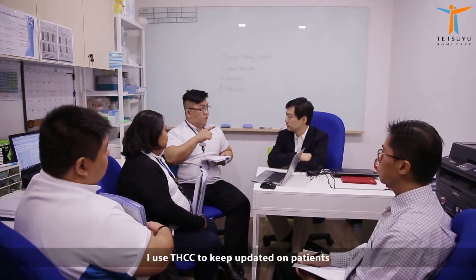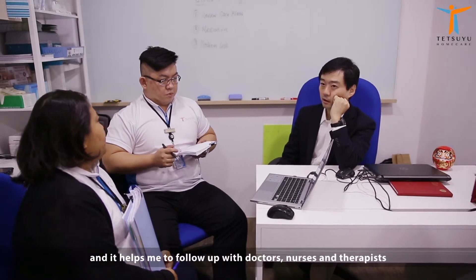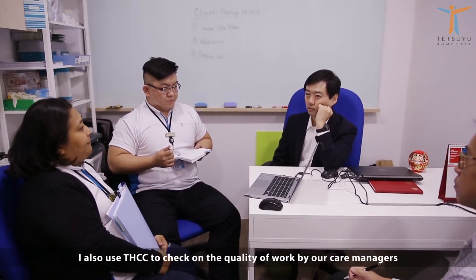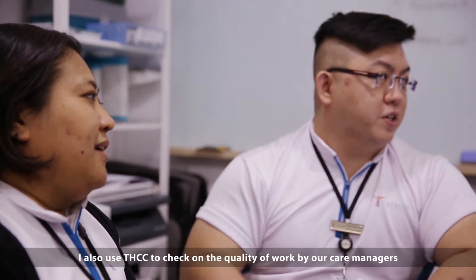I use THCC to keep updated on patients and it helps me to follow up with doctors, nurses and therapists. I also use THCC to check on the quality of work by our care managers.